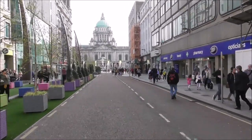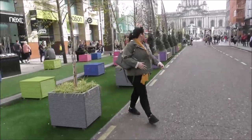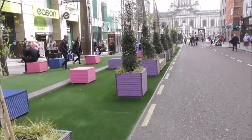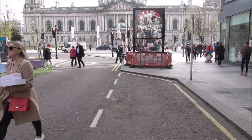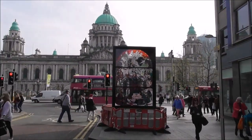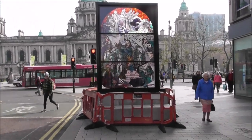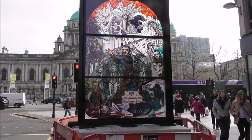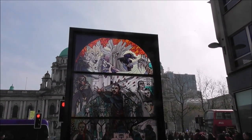We are wandering along Royal Avenue, which is largely pedestrianised. They have laid down some fake grass. And just opposite the City Hall entrance here is a new addition to the Belfast street scene — this is the wonderful stained glass window dedicated to Game of Thrones.